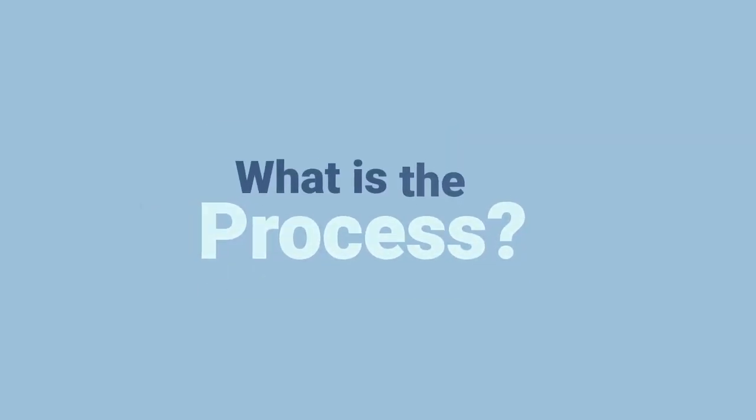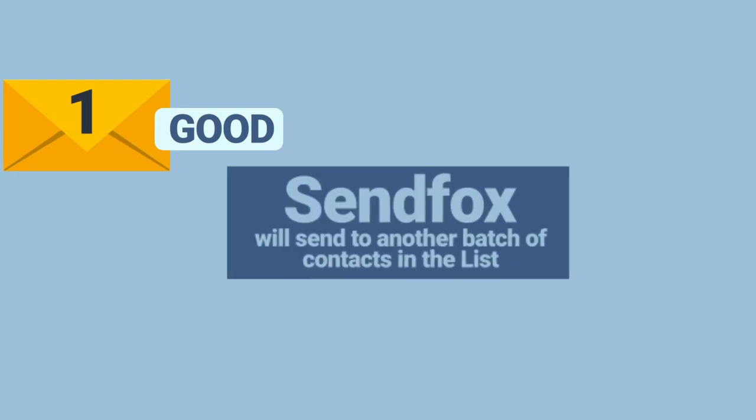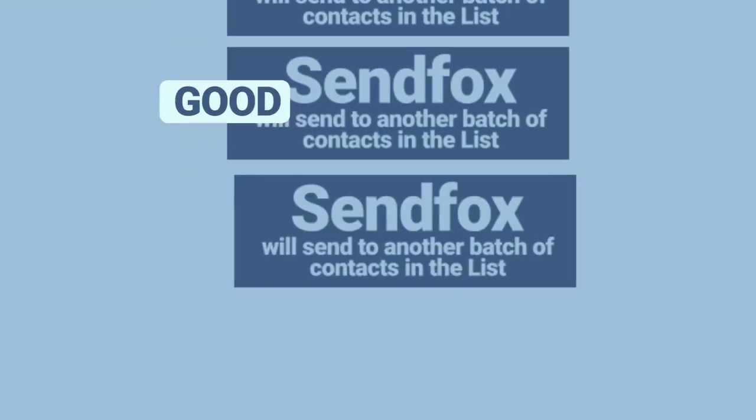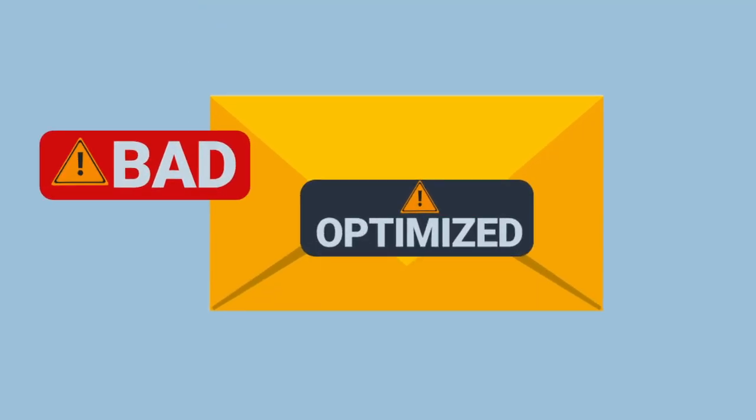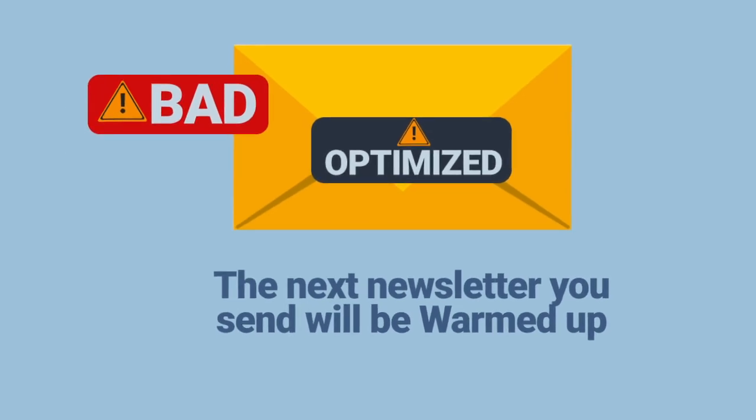What is the process? The process starts with SendFox sending your email to a percentage of your mailing list. If the stats are good, SendFox will continue to send to the next percentage of your mailing list. If no bad stats are encountered after sending the newsletter to your entire mailing list, it will move you out of the warm-up phase, meaning your next newsletter will no longer warm up. If your warmed-up email gets bad deliverability rates, your account will be optimized. Send an email to originals@appsumo.com to get help with the optimization. The next newsletter you send will still be warmed up. You will only be moved out of the warm-up phase when you have successfully sent a newsletter with good stats.